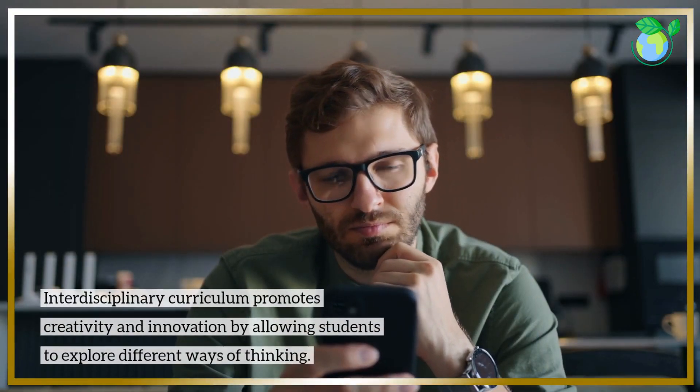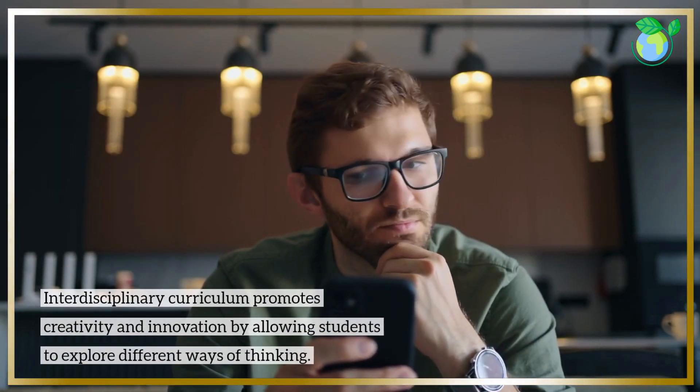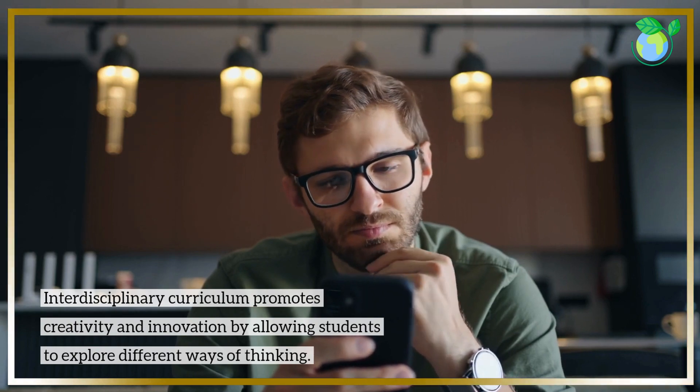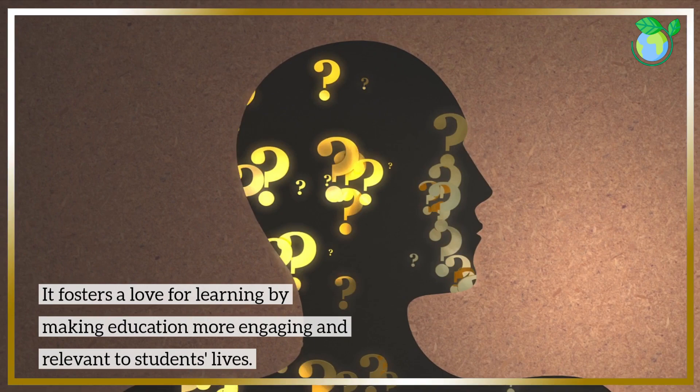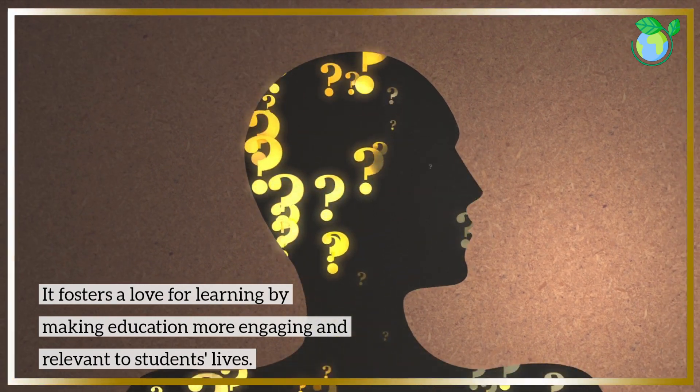Interdisciplinary curriculum promotes creativity and innovation by allowing students to explore different ways of thinking. It fosters a love for learning by making education more engaging and relevant to students' lives.